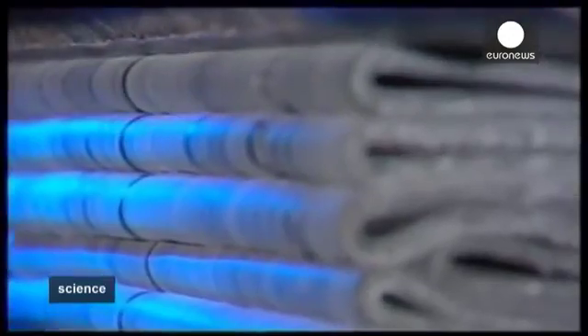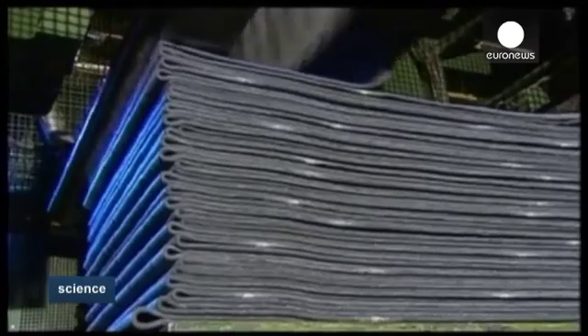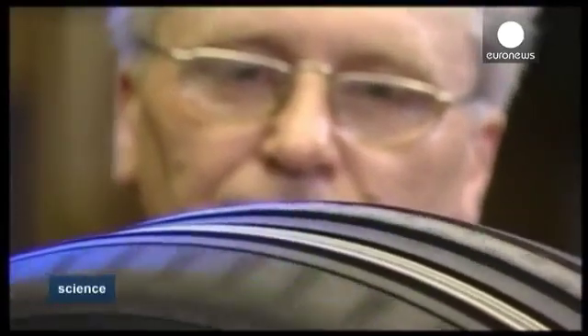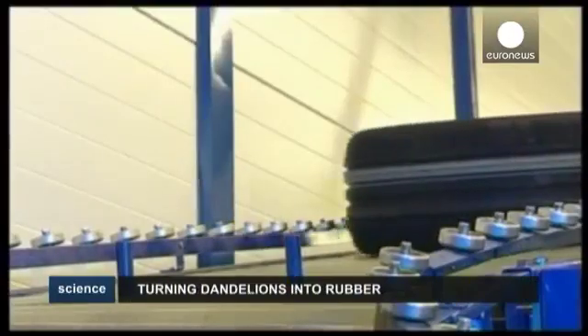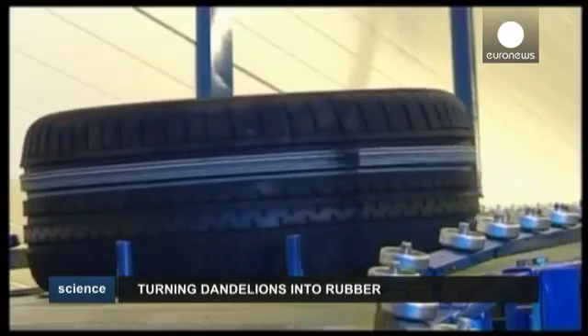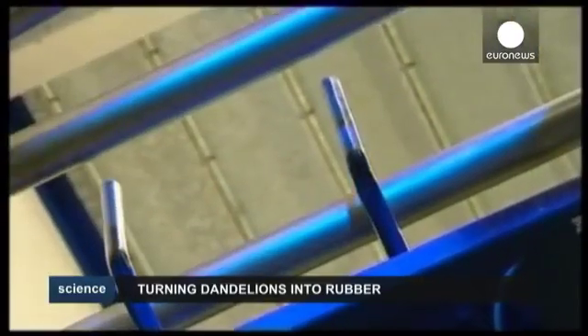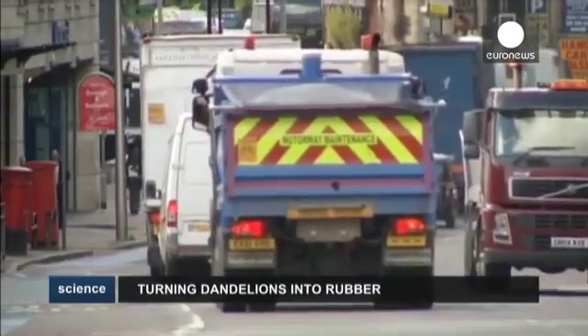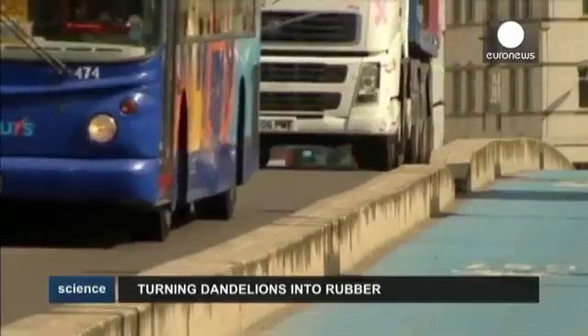Far from hoping that the rubber tree can be replaced, tire makers would most likely be happy with a complementary source, as the record high price of rubber has added urgency to the search for alternative crops. In tests, the experimental rubber has performed on a par with conventional natural rubber. But it will take some more years of development, even after the ongoing projects end, before the first dandelion tires appear on the market.